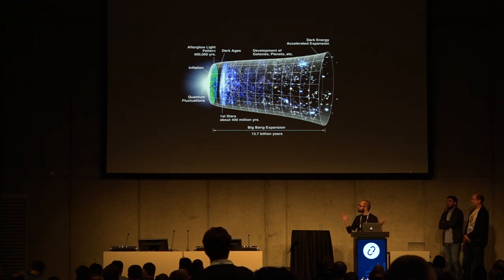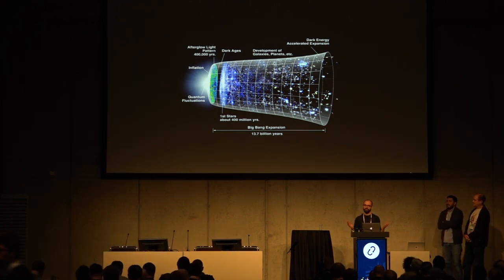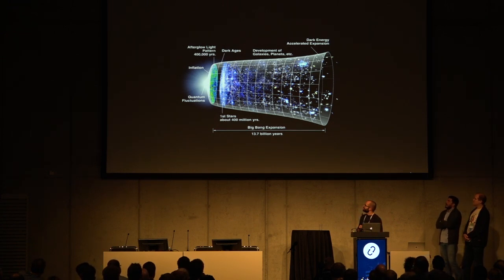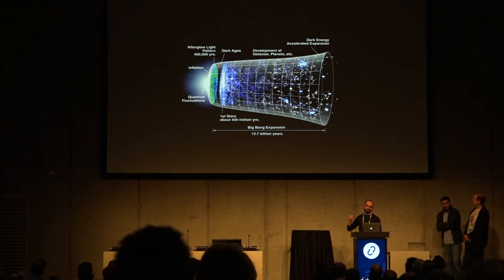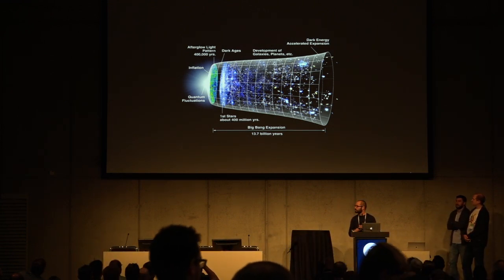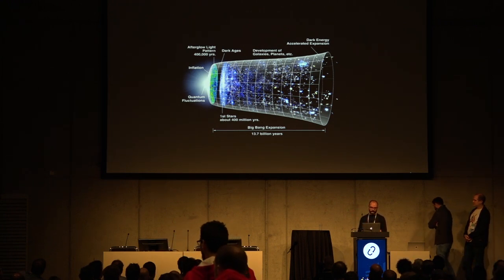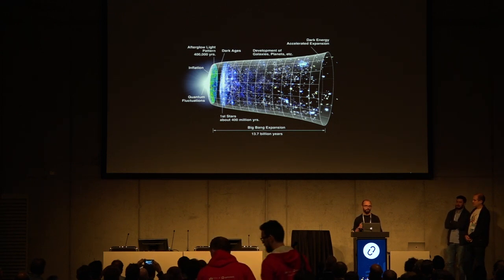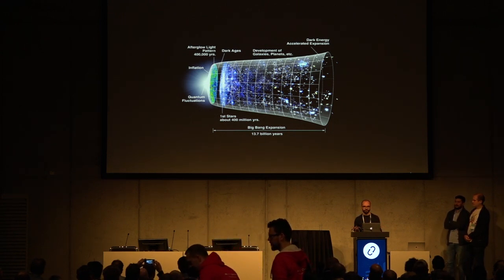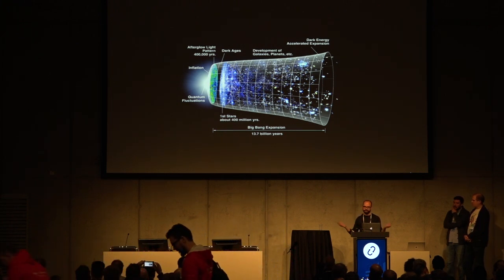This is the biggest slide we can have — the entire universe in one slide. You can see on your left from the Big Bang till today, 13.7 billion years represented in one slide. CERN and SKA's mission is to do fundamental research, to try to understand the universe. Easy.